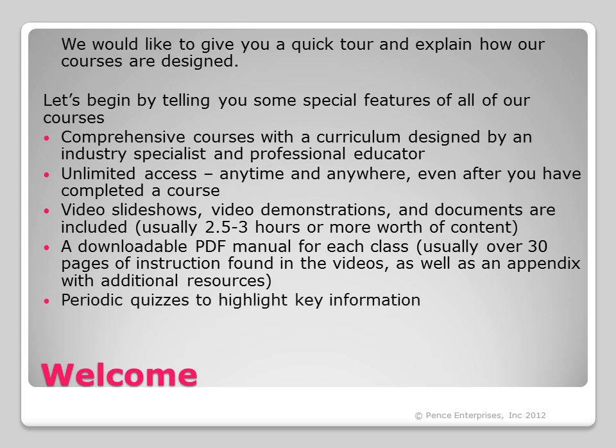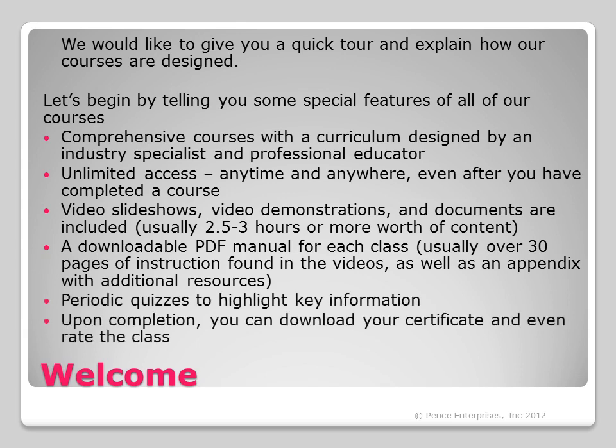There are also periodic quizzes to highlight key information. And upon completion, you can download your certificate and even rate the class.